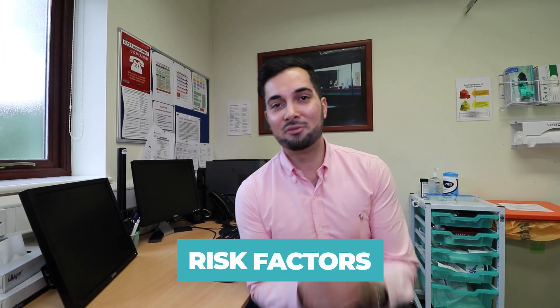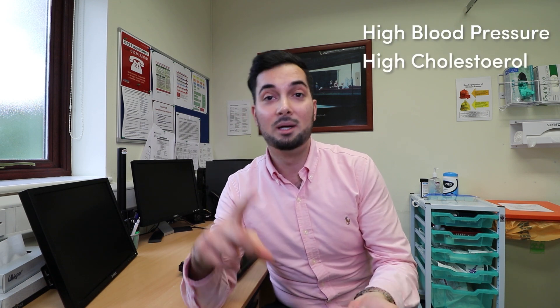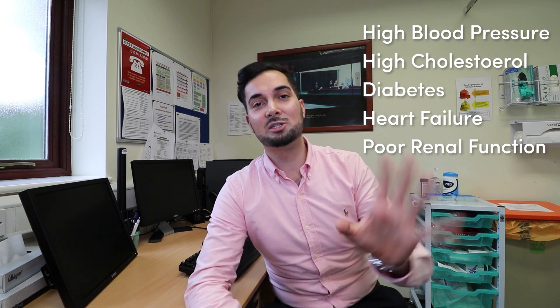Now for the preventative tips — probably the most important part of this video, because self-care can have a massive impact. You're more likely to suffer from gout if you have uncontrolled high blood pressure, high cholesterol, diabetes, heart failure, or poor kidney function. These conditions need to be fully controlled, so speak to a healthcare professional and make sure they're routinely being checked.